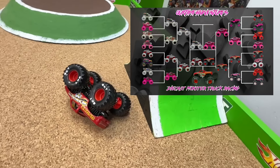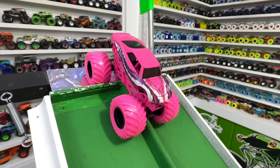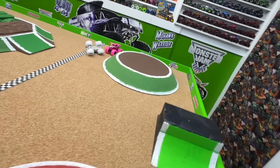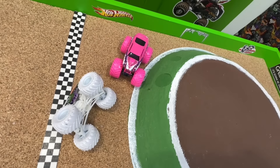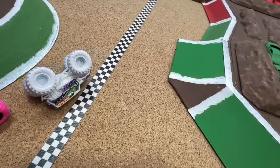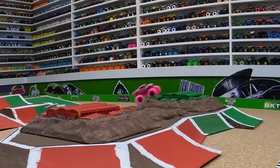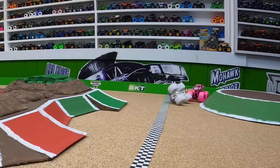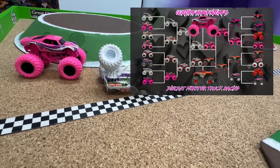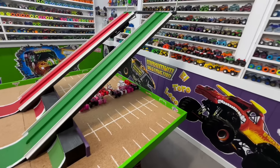Now the race everyone's been waiting for — the championship final: color craze grave digger in the red lane takes on pink full charge in the green lane. Green flag — wheel to wheel out of the gate and down the ramp, big air from both trucks, close race to the back obstacle, but grave digger has problems, flips, and full charge takes the win in the green lane. From the track cam: grave digger catches up with a huge jump but has trouble on the landing, goes sideways and crashes — full charge bicycles across the line for the win and the overall Valentine's Day championship.